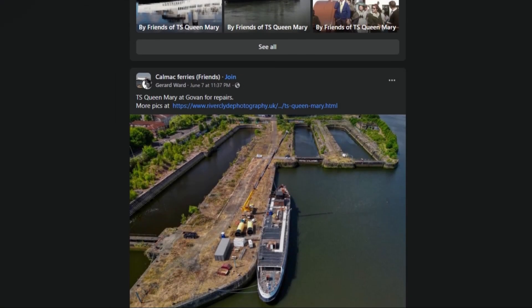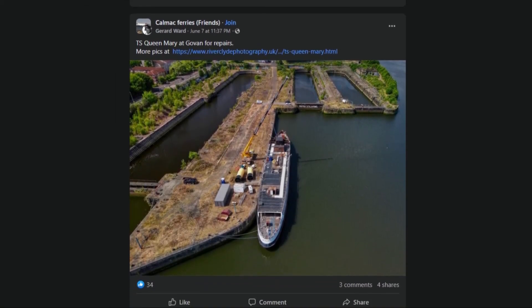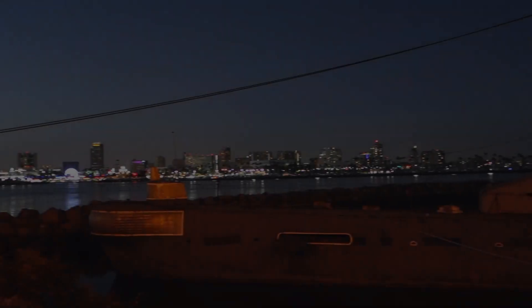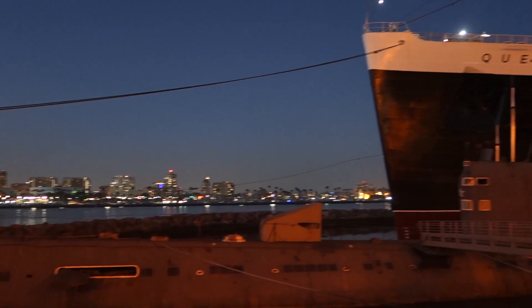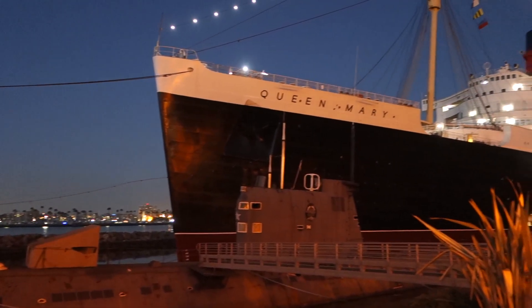Keep an eye on the Friends of the TS Queen Mary Facebook page for progress reports on her restoration. And if you ever find yourself in Long Beach, California, why not book a stay on the Queen Mary? You may even see some of the famous ghosts.